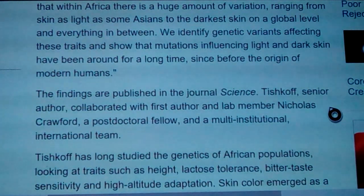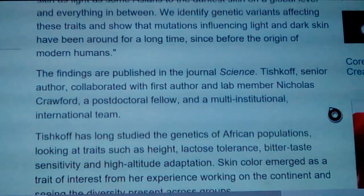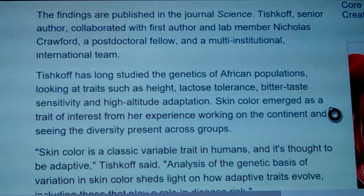The findings are published in the journal Science. Tishkoff, senior author, collaborated with first author and lab member Nicholas Crawford, a postdoctoral fellow, as part of a multi-institutional international team. Tishkoff has long studied the genetics of African populations, looking at traits such as height, lactose intolerance, bitter taste sensitivity, and high altitude adaptation.